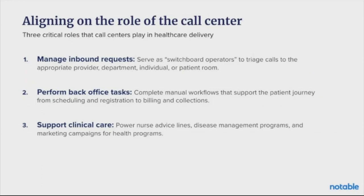Lastly, your call centers are actually supporting and oftentimes giving clinical care — a pretty unique function for call centers that exist in the healthcare sphere. Oftentimes there are nurse triage lines, maybe disease management programs, and marketing campaigns for health programs as well.